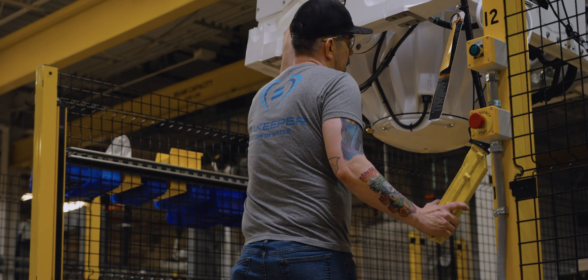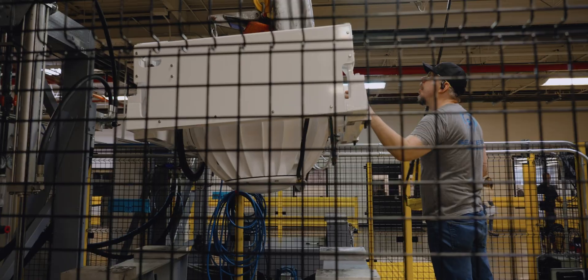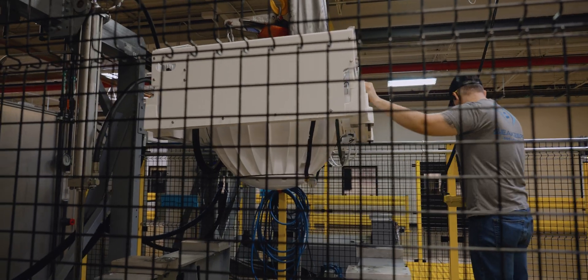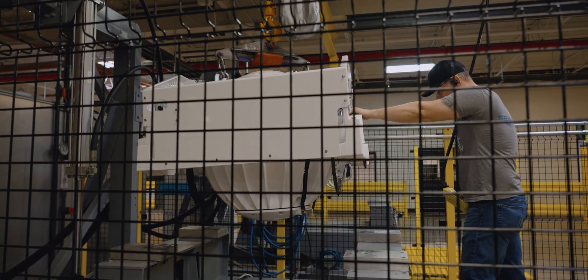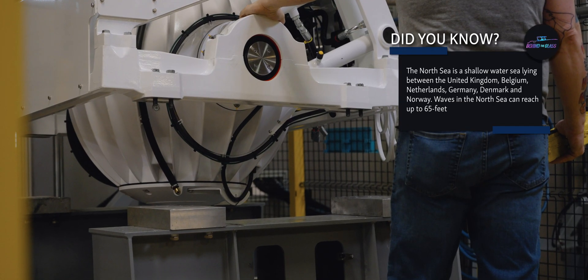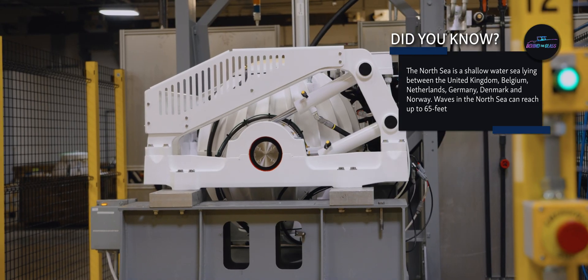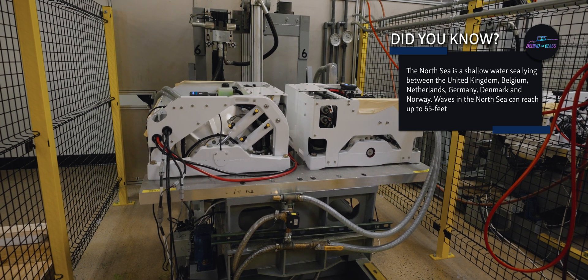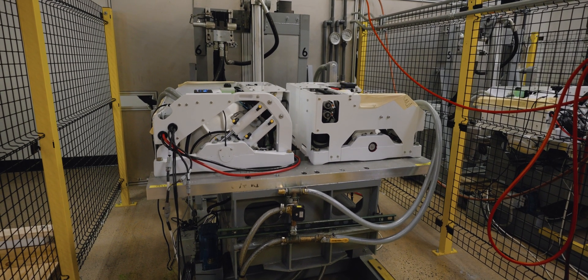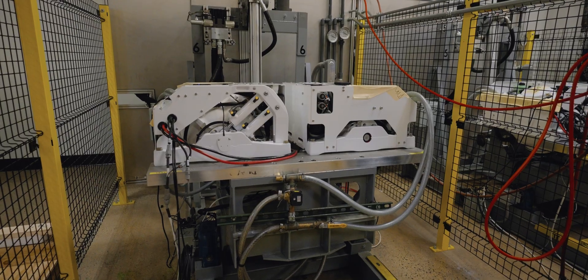Seakeeper has created a testing algorithm that replicates various sea states for testing. One of the most rigorous tests is a simulation of the North Sea. These tilt tables allow them to gather data on each unit, verifying things like spool-up time, power consumption, lock tests, and run speeds, in addition to many other metrics. This ensures each Seakeeper is ready to perform in the field and meets the expectations of their customers.